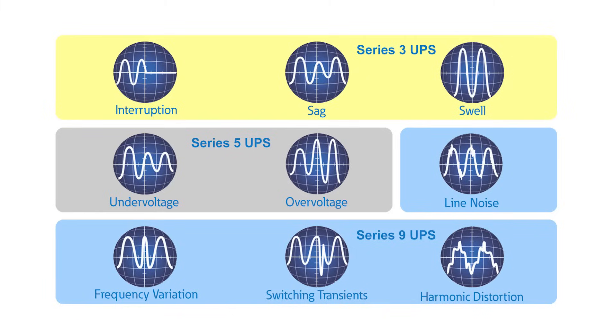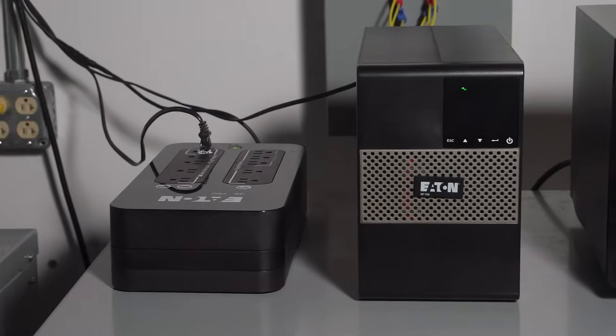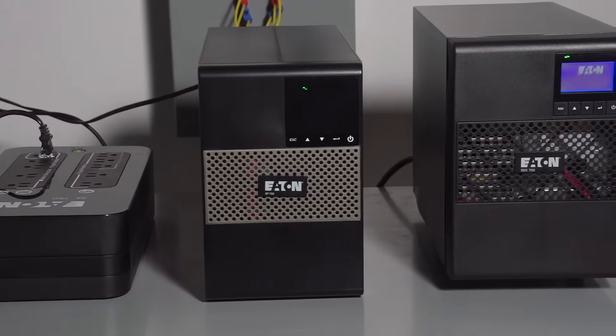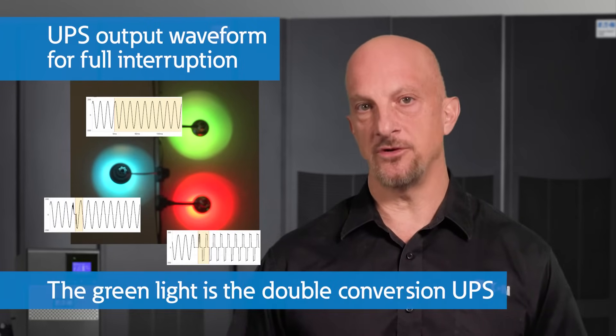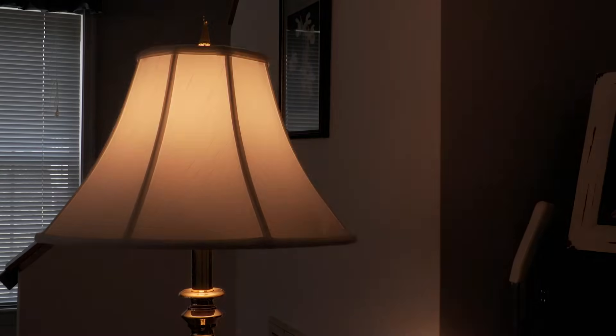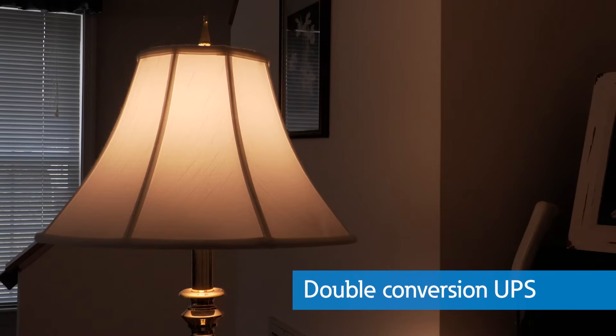You may have heard of some Eaton UPSs using a 3, 5, or 9 series designation. This 3, 5, 9 refers to the number of power quality problems the UPSs can solve. So a 3 series is a standby UPS, a 5 series is a line-interactive UPS, and a 9 series is a double-conversion. We have a simple demo here at the PSEC where we show the basic differences between these three types of UPSs. When the source voltage goes away and comes back two seconds later, watch how two of the lights flicker and one remains solid. The solid one is the on-line or double-conversion UPS. The other two also flicker when they return back from the battery to normal operation. If you're unsure of which type of UPS you have, you can do a simple test: plug a light into the output and watch the light as you unplug the source. If the light flickers, you have an offline or line-interactive UPS. If not, it's a double-conversion UPS.